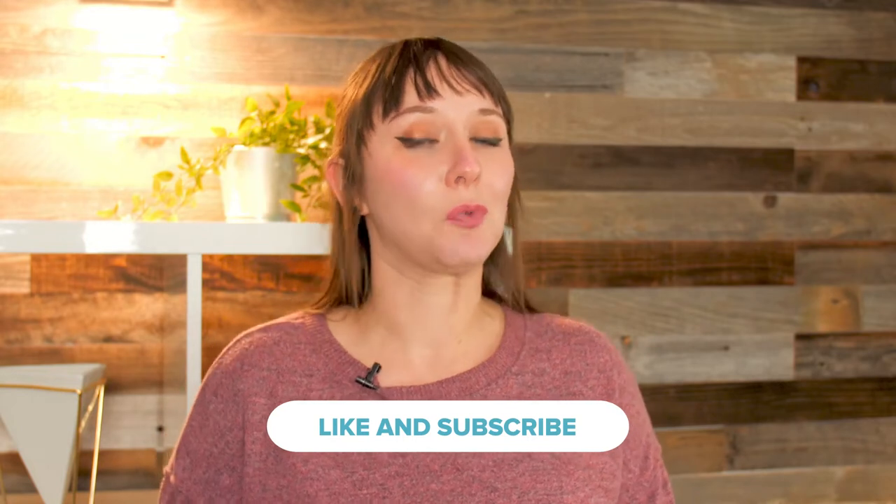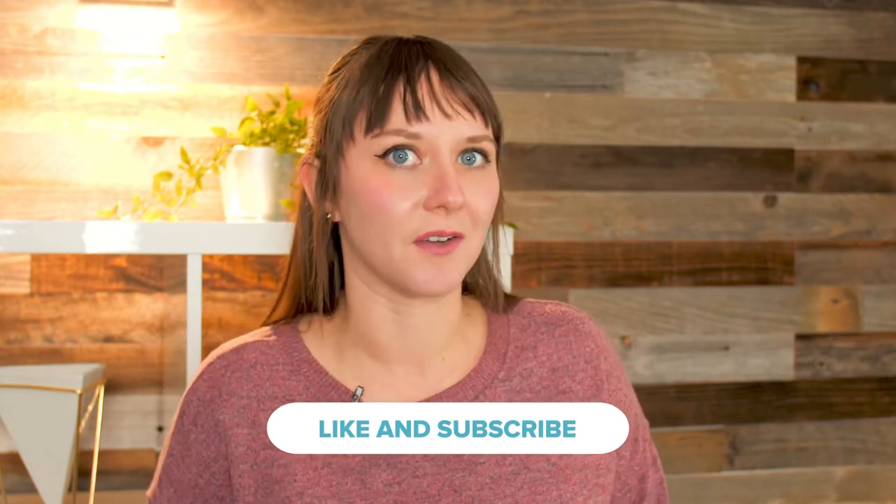Today on Ask SafeWise, we'll help you with just that. Before we get into it, like and subscribe for more reviews, how-tos, and videos like this from us every week.